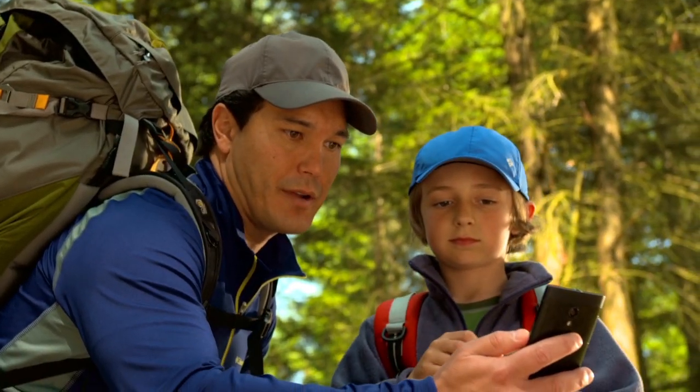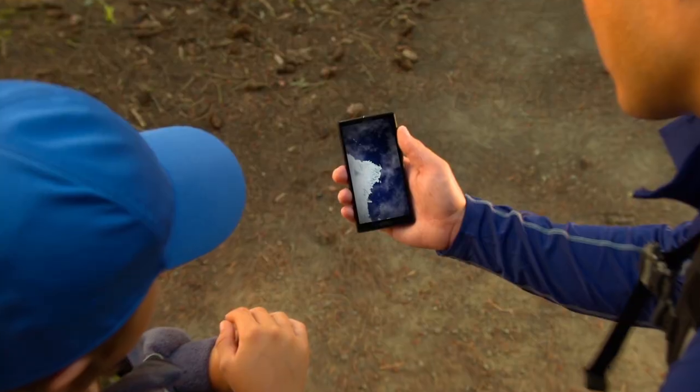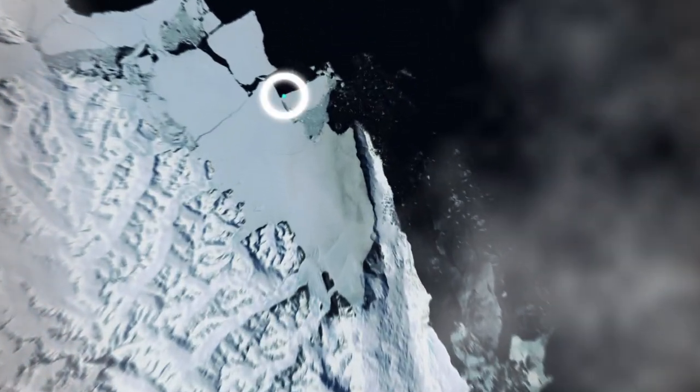Here's a map of the South Pole where penguins live. Let me see. Look, someone's tracked their migration on the map.